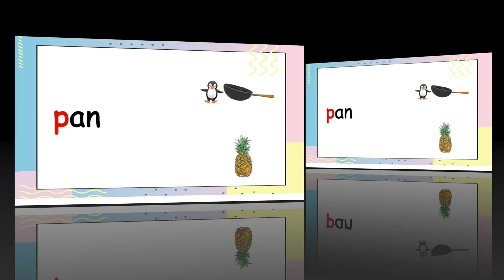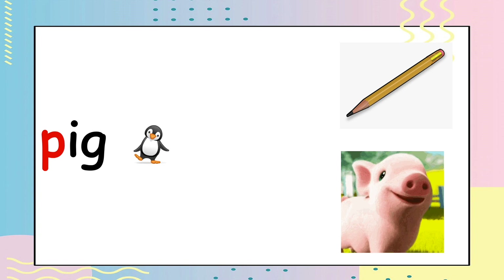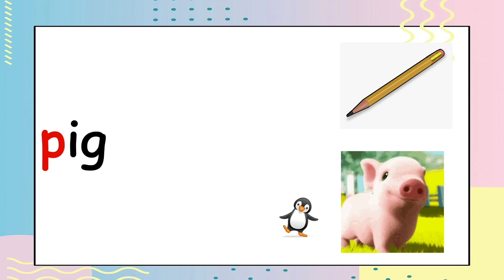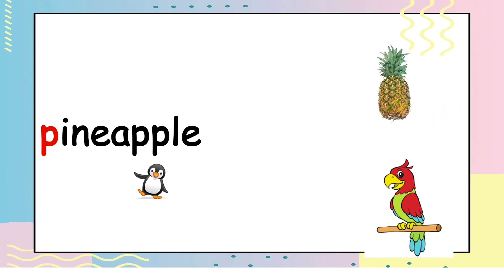Let's proceed to the next picture. Which one is P — pig? Number one or number two? Let's find out. You are correct — it's number two! Yay! Pineapple, pineapple. Is it number one or number two? You are correct — it's number one. Pineapple!